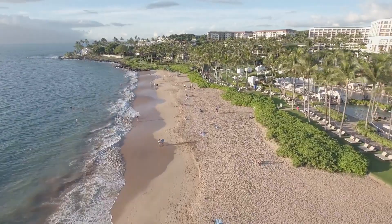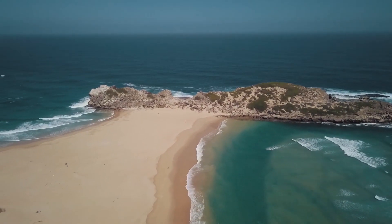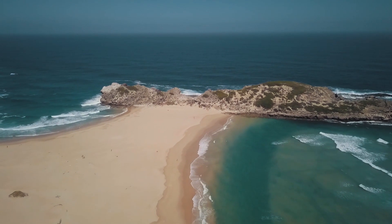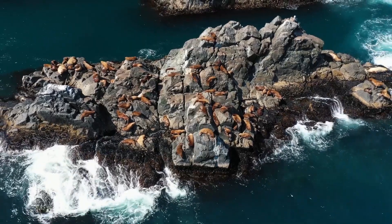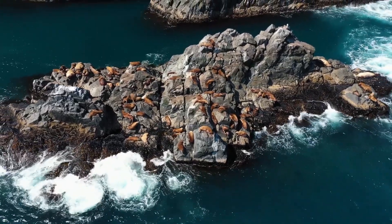The striking contrast between the dark volcanic sand and the crashing waves of the Atlantic Ocean creates a scene of unparalleled beauty. The Reynisdrangar sea stacks, rising from the sea like ancient sentinels, add a touch of mystique to this remarkable location.